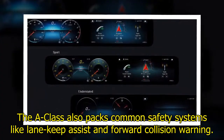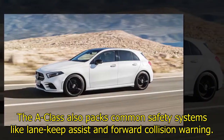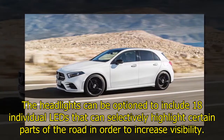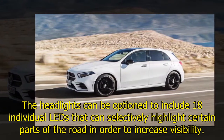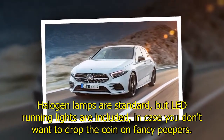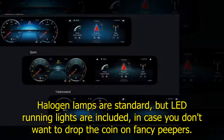The A-Class also packs common safety systems like lane keep assist and forward collision warning. The headlights can be optioned to include 18 individual LEDs that can selectively highlight certain parts of the road to increase visibility. Halogen lamps are standard, but LED running lights are included in case you don't want to drop the coin on the fancy adaptive units.